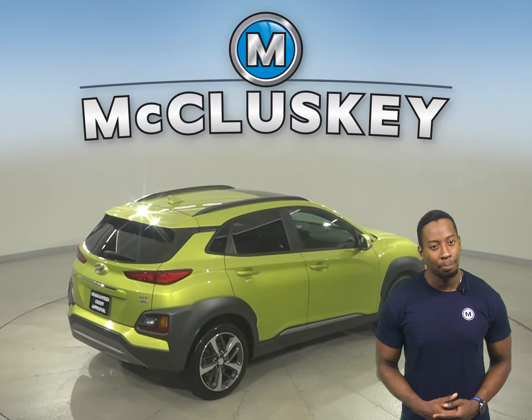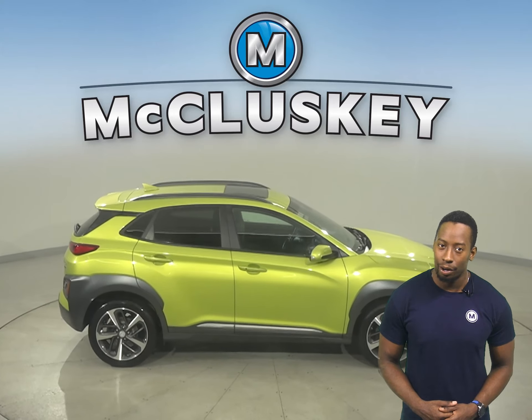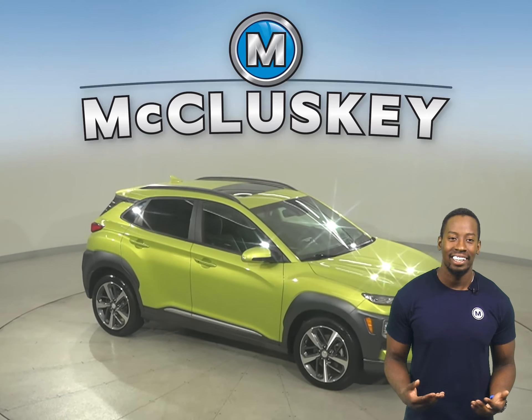There is also a tire pressure monitoring system as well. This Hyundai Kona is more than ready to get back out there on the road. You'll have leather seats, remote start, and keyless entry.